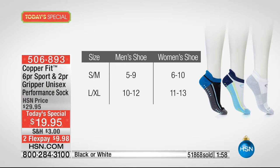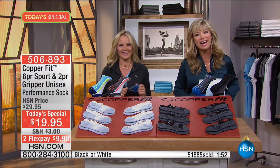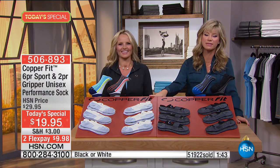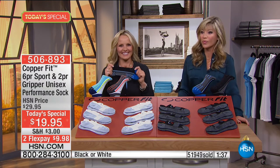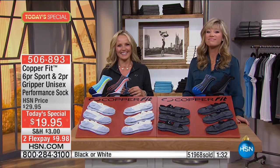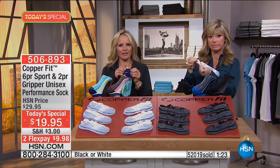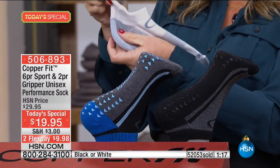Welcome to HSN, Pat — you're live on the air, how are you doing tonight? Pat says she got two new pairs of boots and heard the hosts talking about socks being stinky. These look like such good quality and she likes the rib around the back so they won't slip down. They look like very good quality and it's such a good bargain — she got them for her new boots.